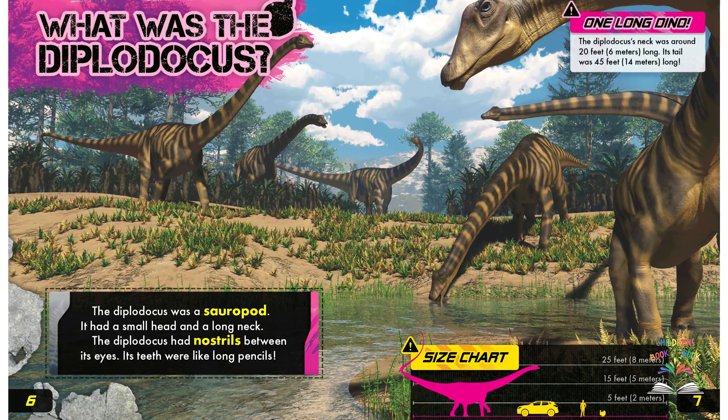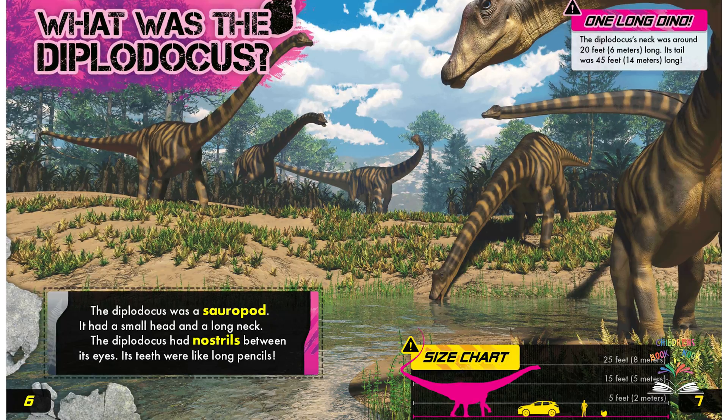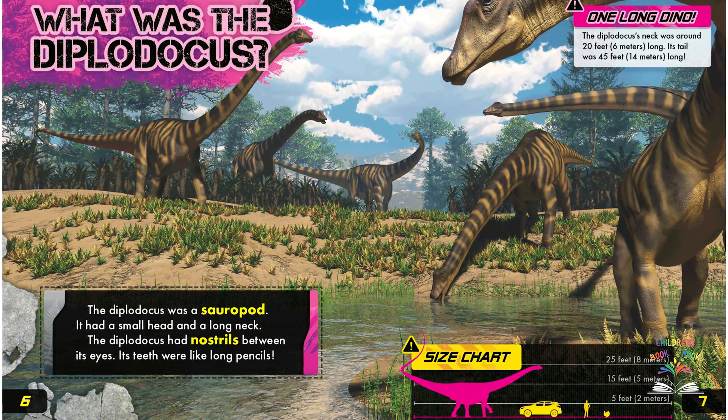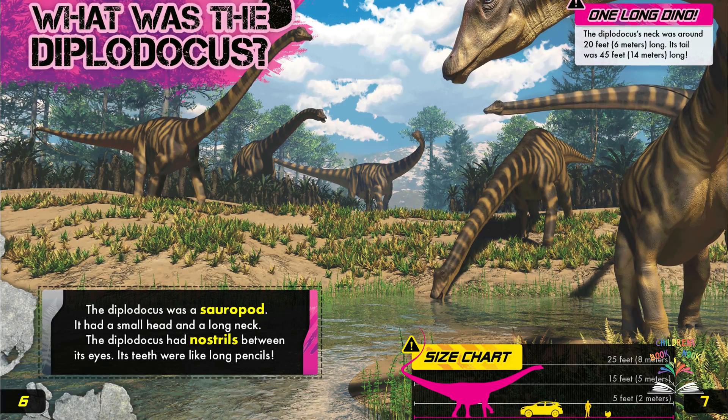One long dino. The Diplodocus's neck was around 20 feet or 6 meters long, and its tail was 45 feet or 14 meters long.